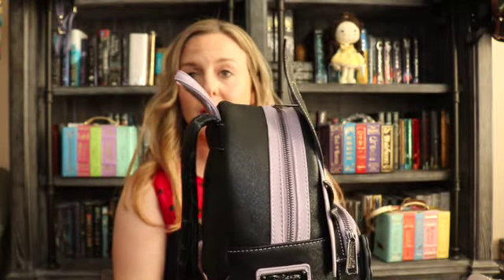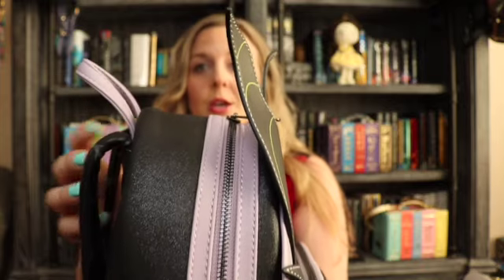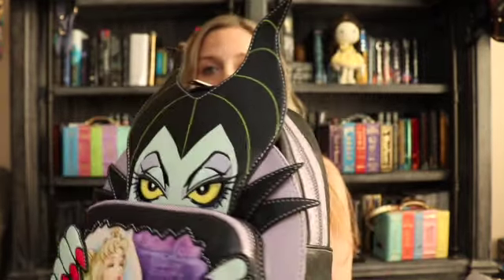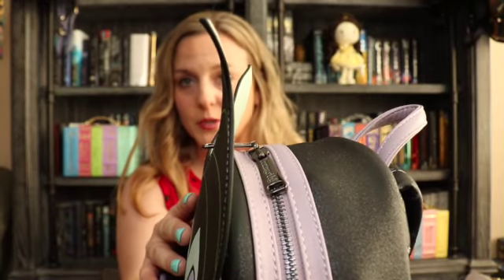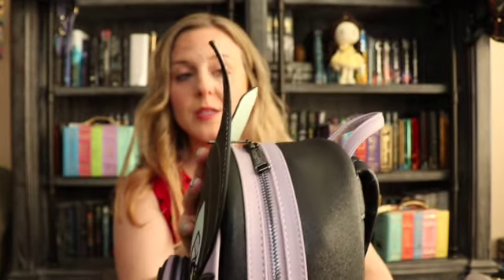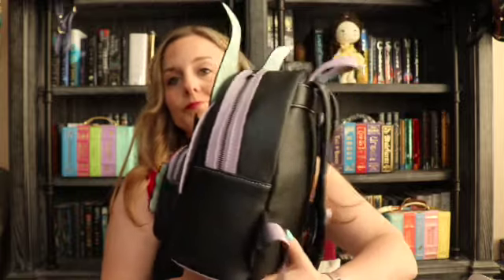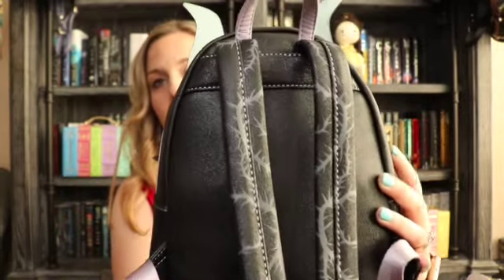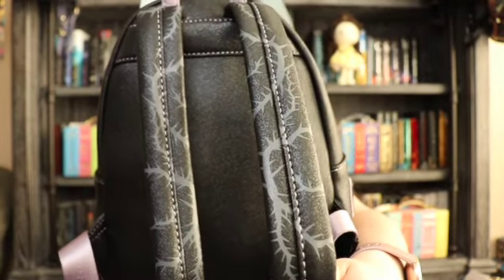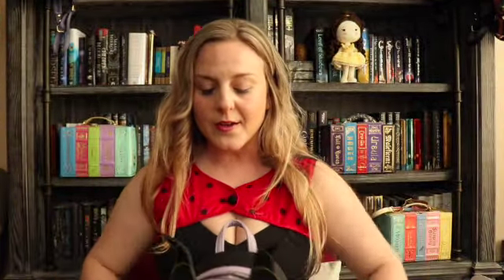You can tell I didn't store her properly — this is what can happen if you are not careful with the way you're storing your bags, especially the ones with this 3D appliqué that pops off the bag. I thought I was storing her correctly: she was stuffed, in a dust bag, and inside a tote, but I guess she didn't have enough room. I do love the details on the backpack straps, and the interior is really shimmery — I love some shimmer.